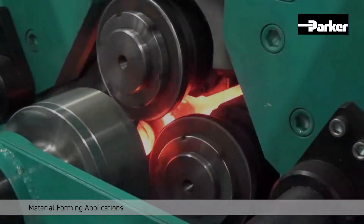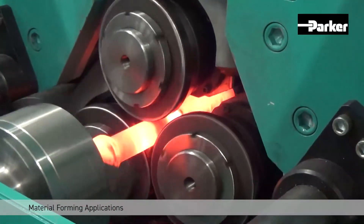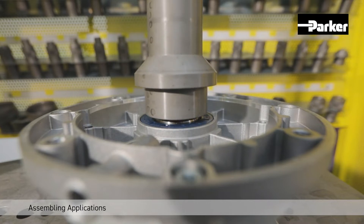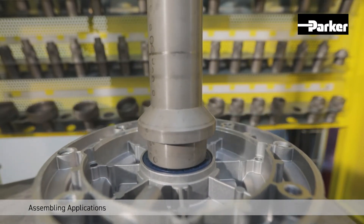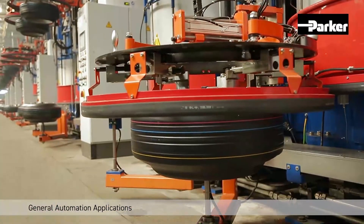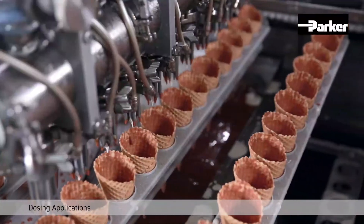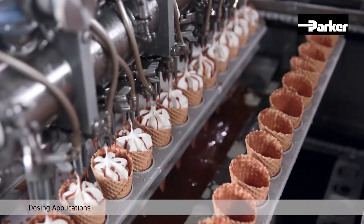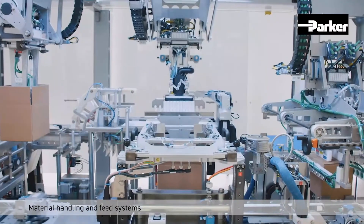Together with a wide range of configuration options, the ETH can support nearly every application requiring the advantages of an electromechanical system. Assembling applications in automotive production, dosing applications in food processing lines, or all types of handling applications are a perfect playground for the ETH series.